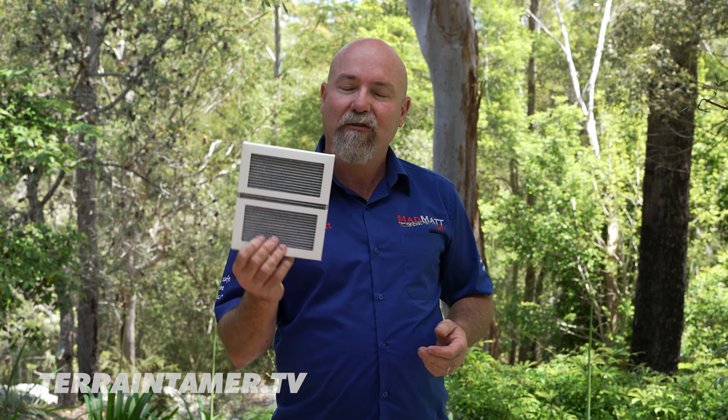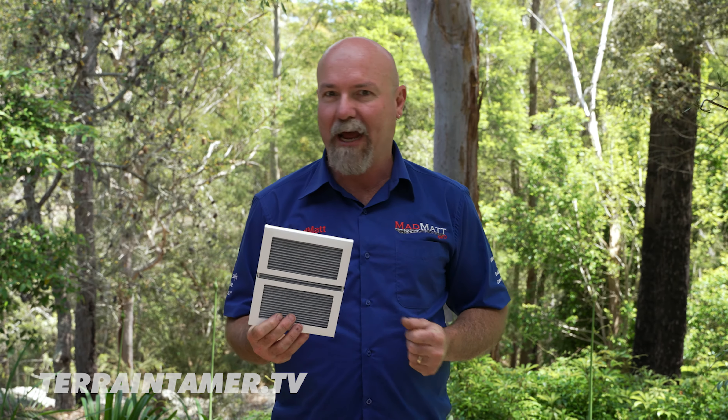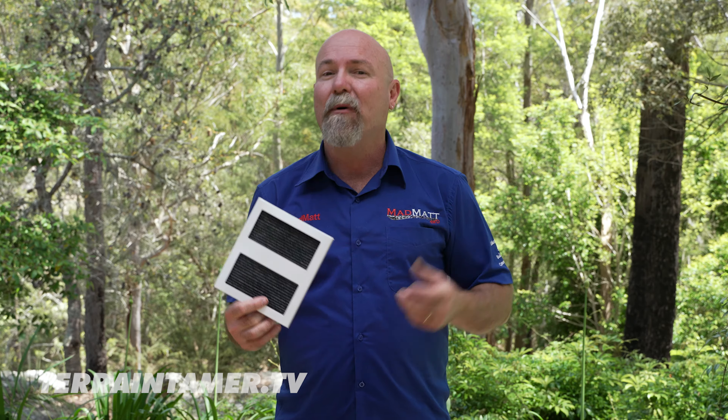Terrain Tamer do a wide range of different filters for different vehicles out there in the marketplace. This one here suits the late model 70 series Land Cruiser, but they do a wide range of vehicles as well.